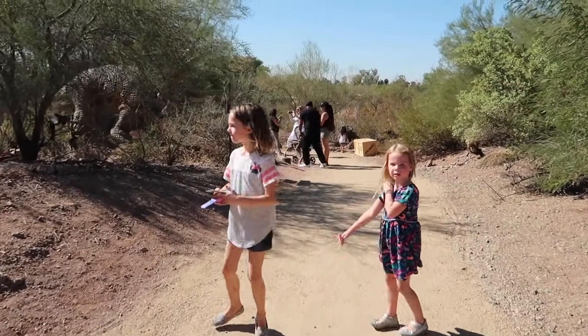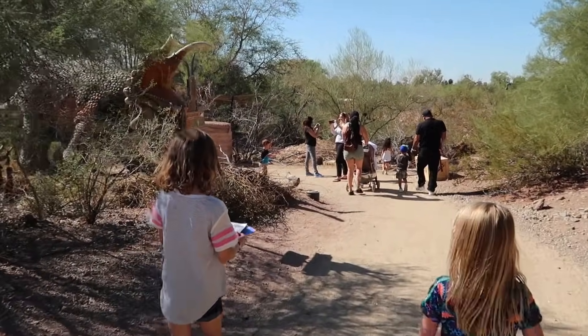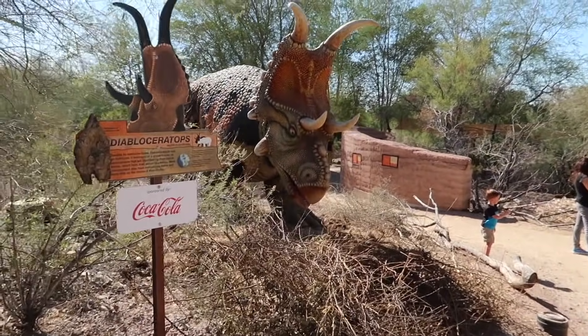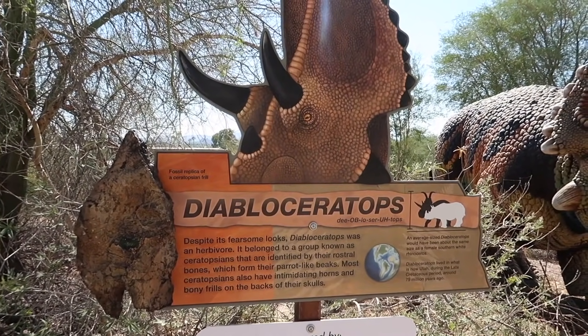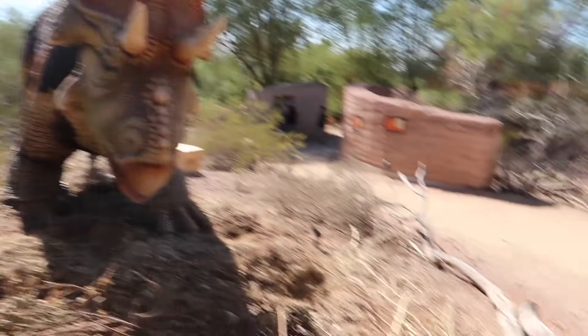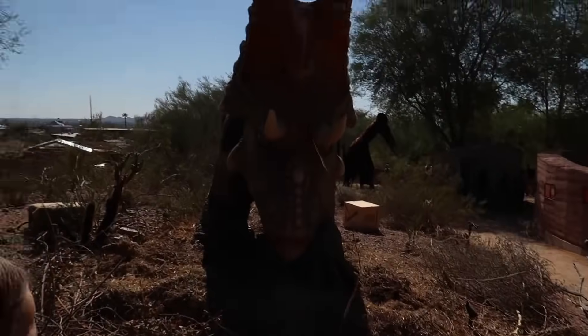Oh girlies, what's up here? Is it a triceratops? No, it's not! It looked like it from afar. This is a Diabloceratops! This thing looks pretty spooky, but it's an herbivore! Do you know what that means? Do you know what a herbivore is? They did not eat other animals! Can you believe it?